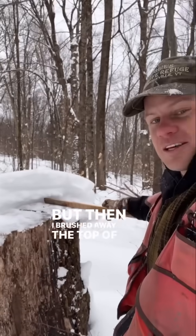But then I brushed away the top of this and you can see the split right here. What this was is a black cherry tree that had two stems, and the logger just cut them each individually.